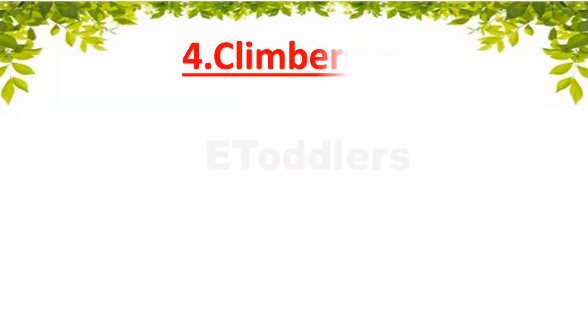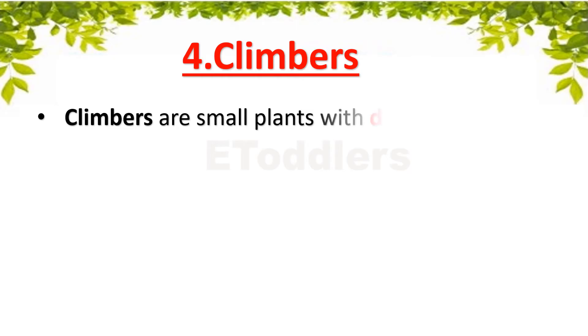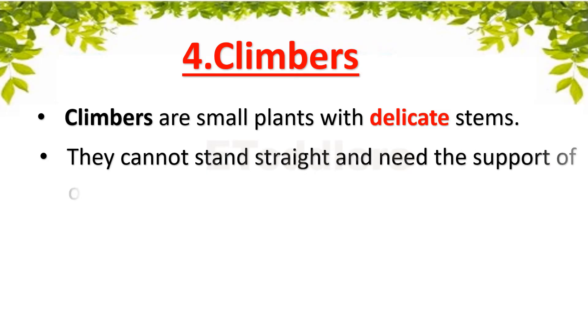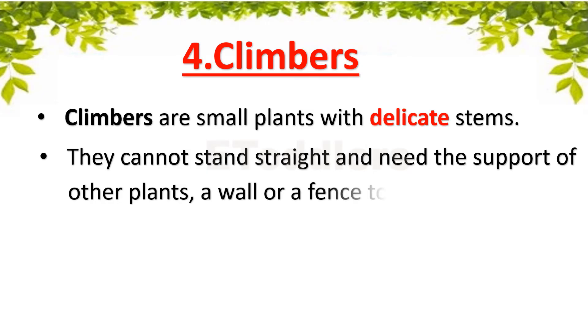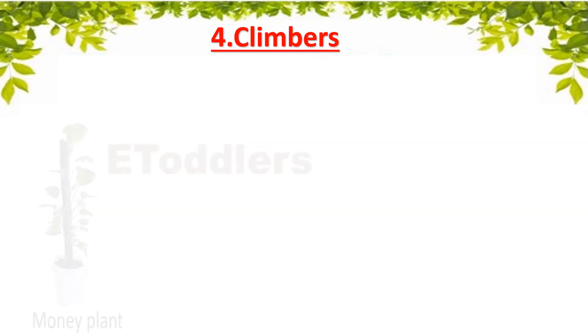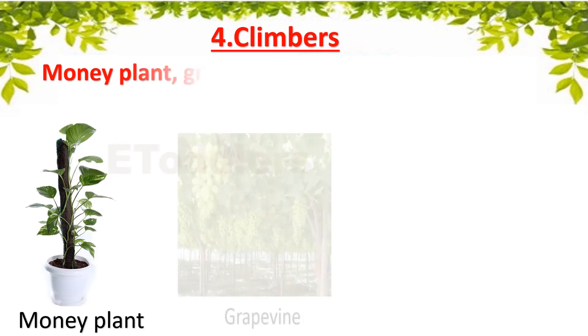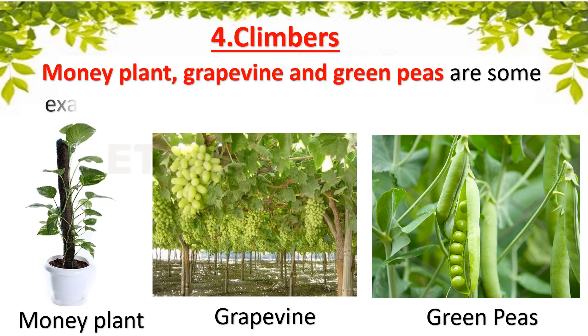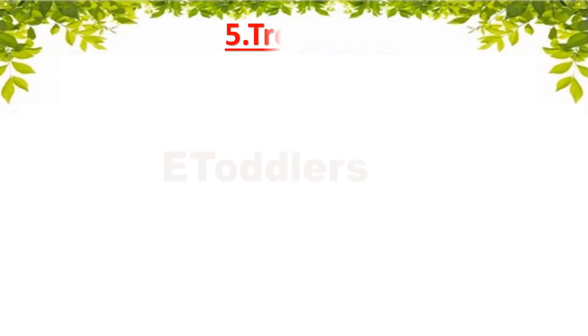Climbers are small plants with delicate stems. They cannot stand upright and need the support of other plants, a wall or a fence to grow. Money Plant, Grapevine and Green Peas are some examples of climbers.